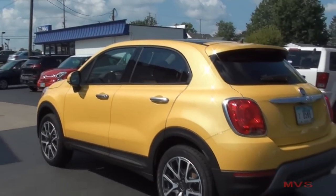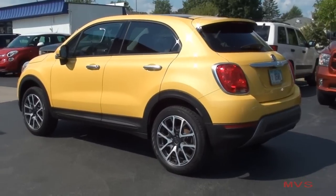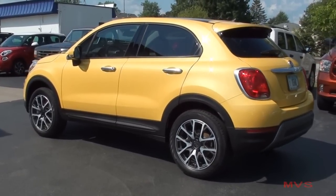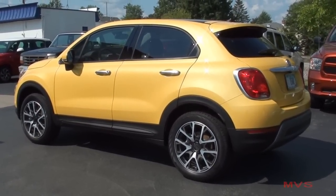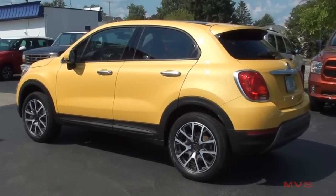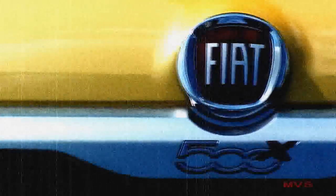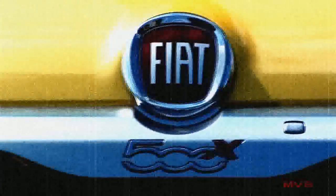Though the platform is shared, the 500X does carry many different qualities from the Renegade, like reprogrammed electronics and ride quality, just to name a couple. The 500X is available in five trim levels, the Trekking Plus being the top-of-the-line model. Since the 2012 model year, when the original two-door 500 was introduced to the United States, the 500X is the third Fiat model to be introduced.